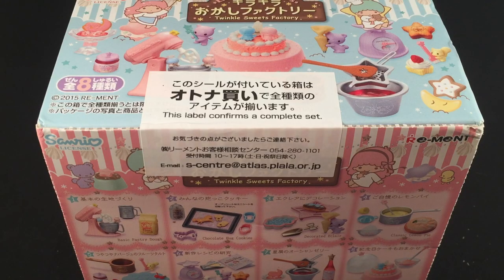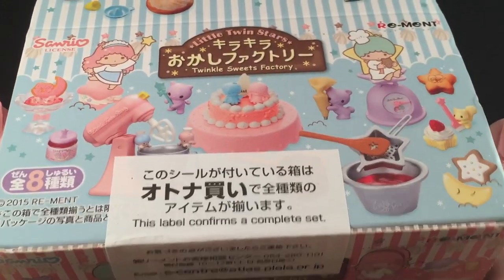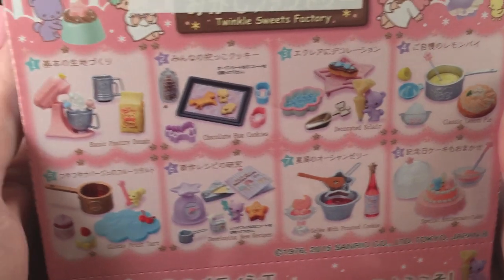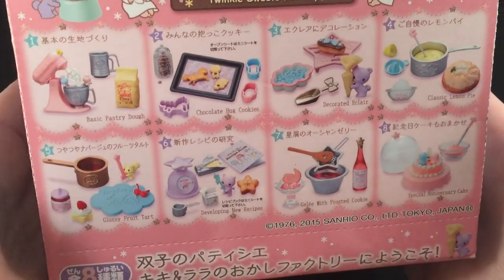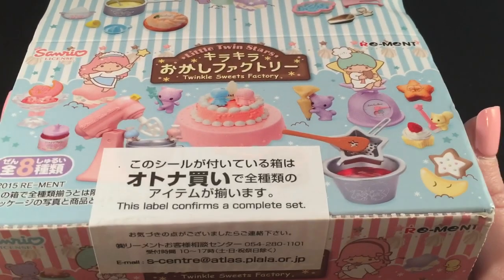Hey guys, it's Holly! If you know me and you've been on my channel, you'll know there are a few things that make me go a little crazy — one of which is Toy Story, another is carnival themes, but the number one thing is Little Twin Stars and Re-ment. Anytime they come out with a Little Twin Stars themed Re-ment, I freak out. This is no exception — I ordered it right away. This is the Little Twin Stars Twinkle Sweets Factory, and it's also baking themed, which is absolutely perfect. So we're going to go ahead and open it!